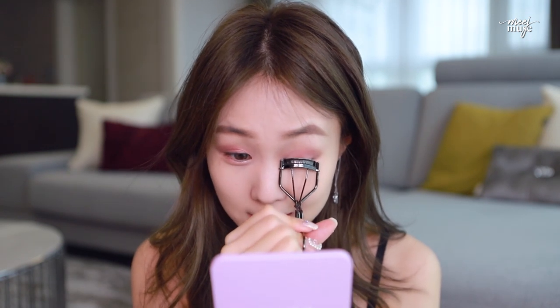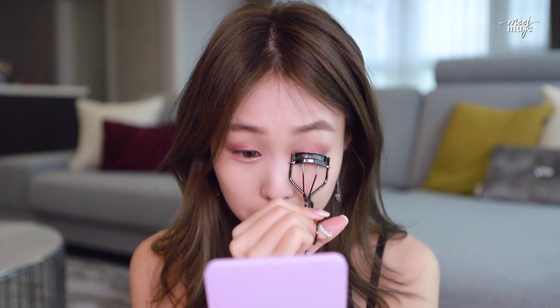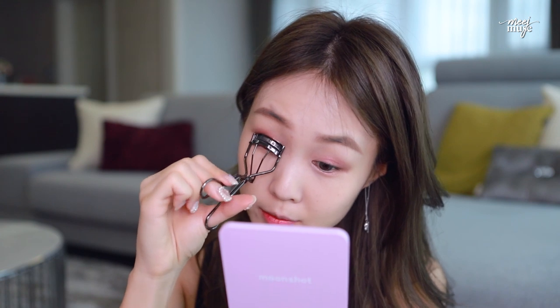Without any spoilers, How to Train Your Dragon 3 was such a good movie. They had all the elements in it — friendship, romance, family, leadership, comedy, and touching moments. The first movie was really good, the second one I don't remember as much, but this third one I felt was just the best produced out of all three movies.